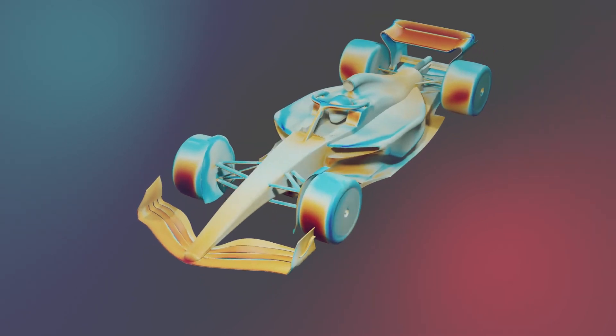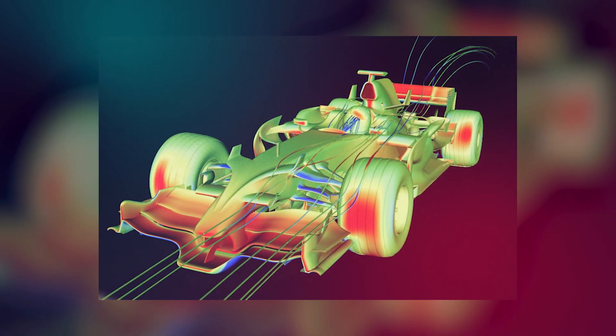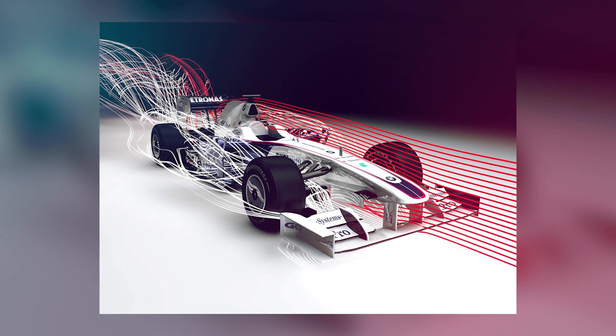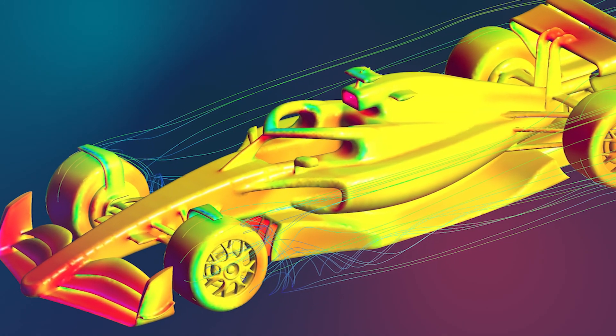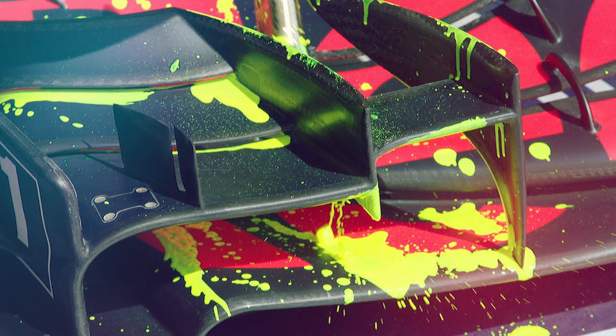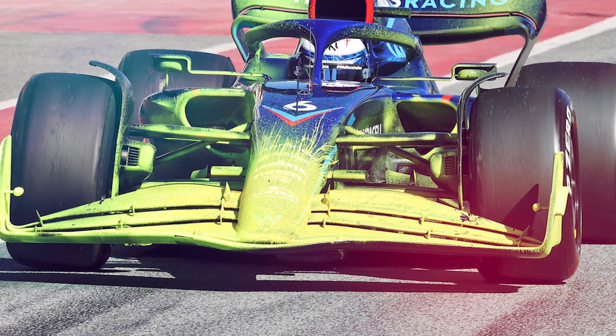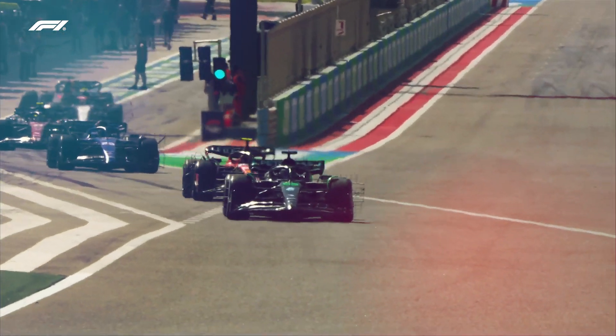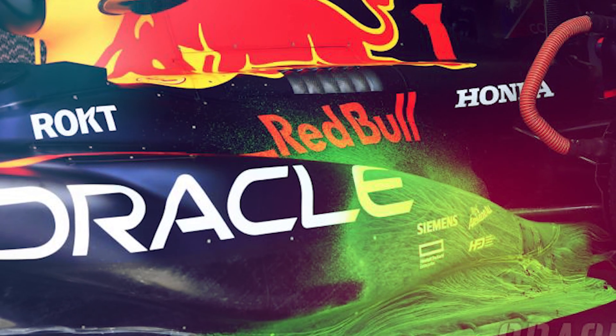Formula 1 cars have complex aerodynamic designs that carefully direct airflow onto particular areas of the vehicle. Although teams can simulate this using wind tunnels and computer models, nothing compares to the real thing for accuracy. Flow visualization paint is a useful tool to test the aerodynamics in real-world conditions. It's a fast-drying paint made from a fluorescent powder mixed with a light oil, applied to the car. The oil from the mixture evaporates as the car travels around the circuit, allowing the paint to dry as it is moved by airflow. Many teams will send their cars out on the track during pre-season testing with bright green liquid on various parts.